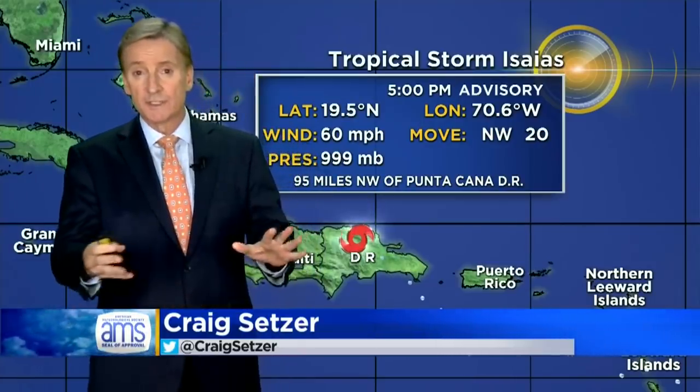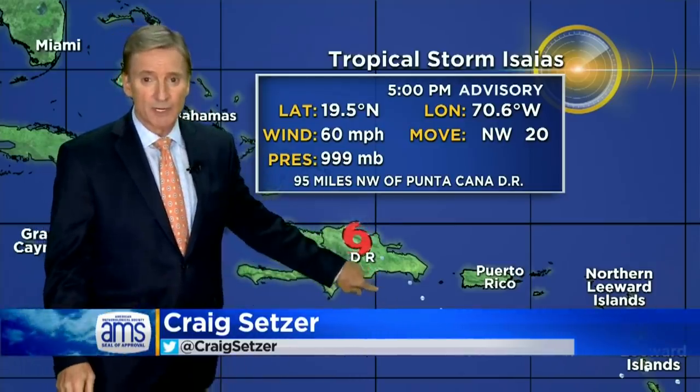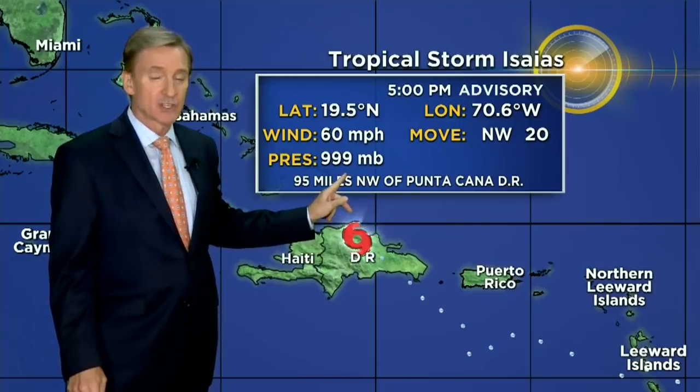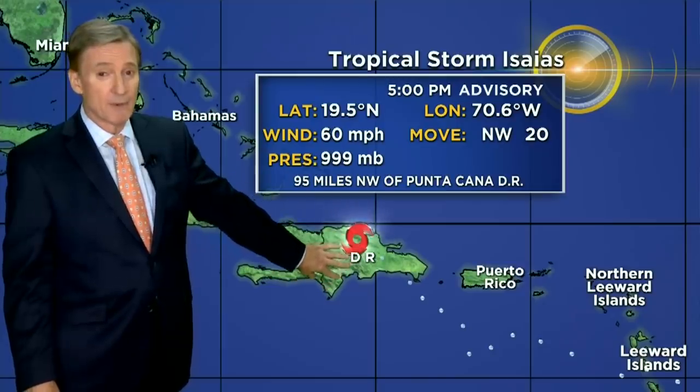I don't think we've got a lot of good news in this new advisory. One of the things we were kind of hopeful for was that the storm would go across the mountainous part of Hispaniola, but it has kind of skirted around it. It looks like it's a bit disrupted, but the pressure is falling — that's an indication of a strengthening storm — although winds are basically steady at 60 miles an hour. We haven't seen any weakening. We would see weakening if it's going to happen between now and about the next 12 hours, but that may not be the case. The storm may be mostly intact.